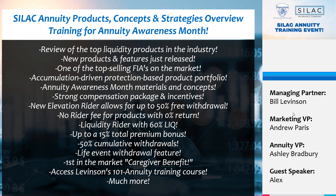This week we have a double header: today SILAC on the annuity space, and tomorrow American National and their new IUL product series. Today we'll share the latest and greatest from our annuity department. SILAC VP Alex is our featured presenter, and Ashley from our annuity department will also jump on to talk about our training platform and new software.